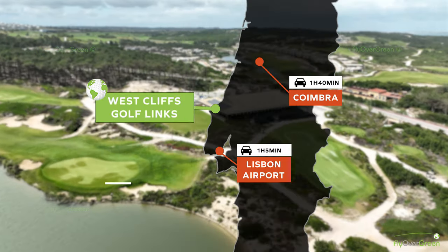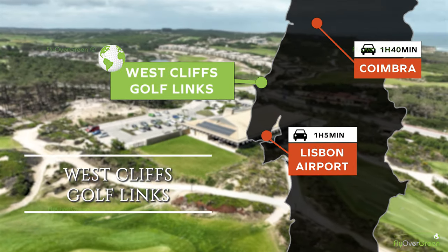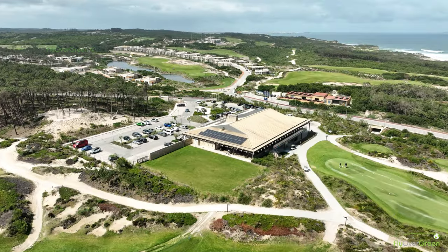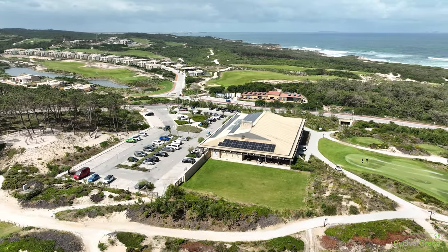Regarding the position of the golf course to Lisbon, it's one hour drive from the Lisbon airport. Most of the time it's motorway. It's just the last 10 kilometers on the national road, but it's very easy to find.